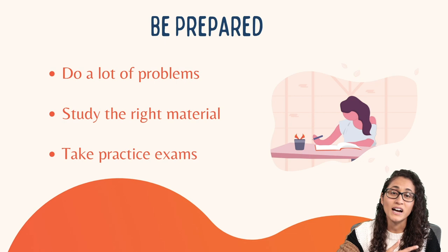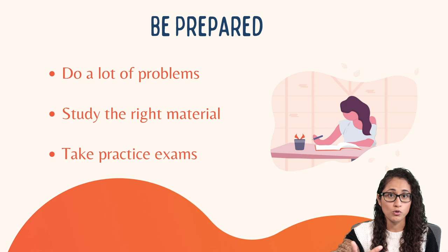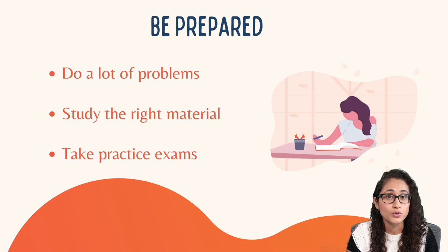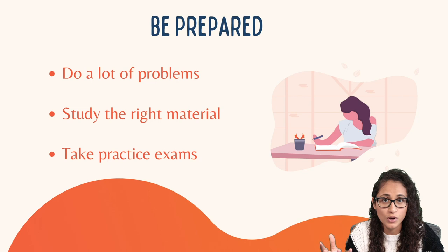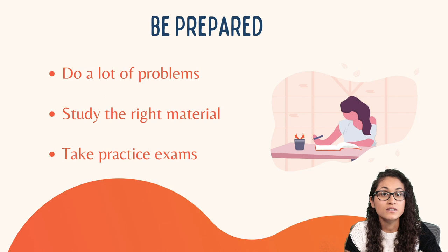Make sure that you study the right material. If you're studying the wrong material you're not going to be prepared, and in the exam you'll look at problems that are unfamiliar — and you're going to feel anxious. But if you study the right material, the material you will be tested on, you're going to feel more confident because most questions will be familiar. You'll think 'I've seen this before,' you'll feel confident and less anxious.